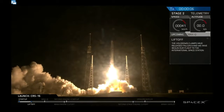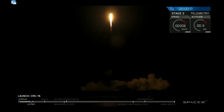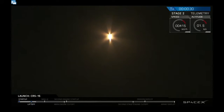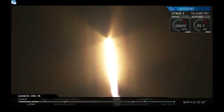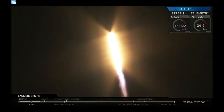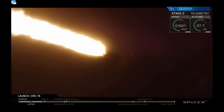Also note that the first stage of this vehicle is not going to be recovered. There was a successful liftoff of the Falcon 9. If you were watching closely, you also saw the strongback retract during that initial part.